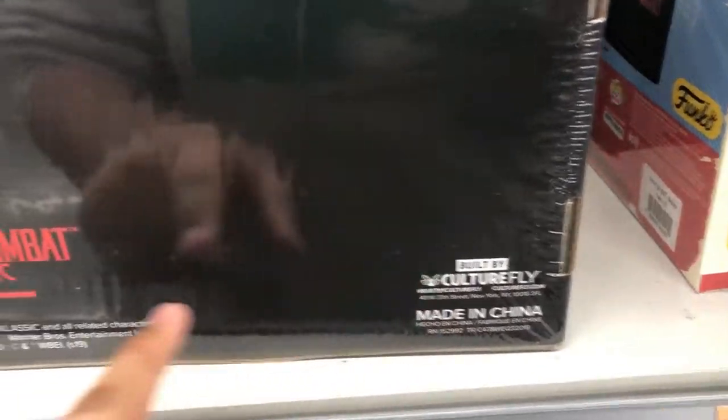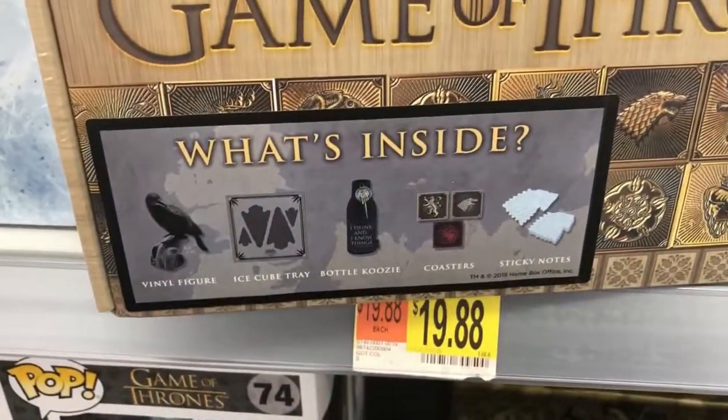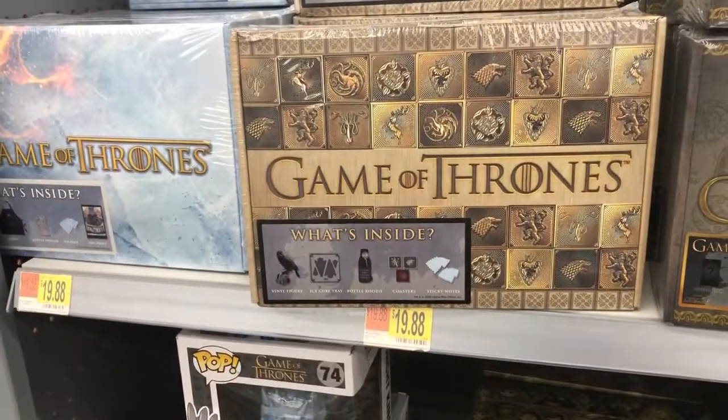What is that brand right there? This Mortal Kombat one is also $20, but I don't know if I'll pick it up. I'll let you guys know if I see anything else.